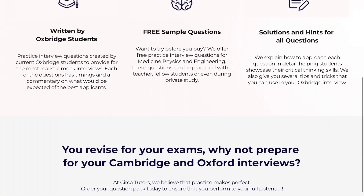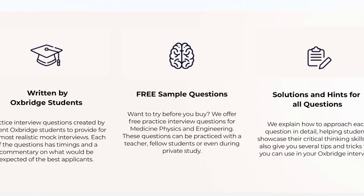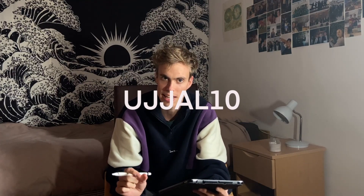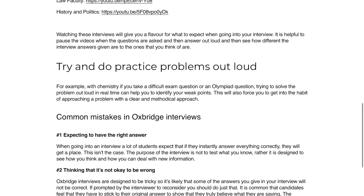Circuit Tutors is a company that produces and sells packs of Oxbridge interview questions so that students can have realistic, high-quality practice. These questions are written by Oxbridge students and include detailed explanations on how to approach each question. They currently offer free sample packs — like the one being used in this video — for medicine, engineering, and physics, with an option to purchase more. You can use discount code UJAL10 for 10% off. Their website also offers free tips and advice for Oxbridge applications.